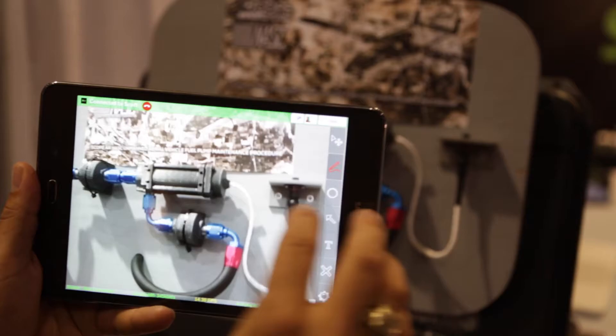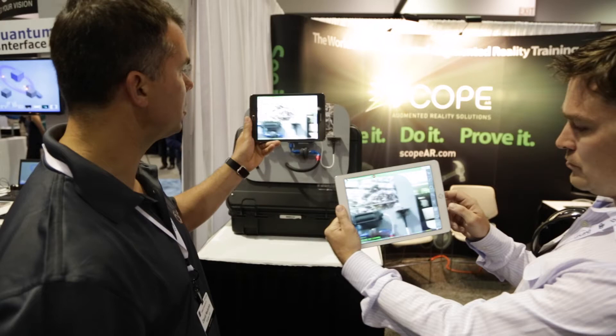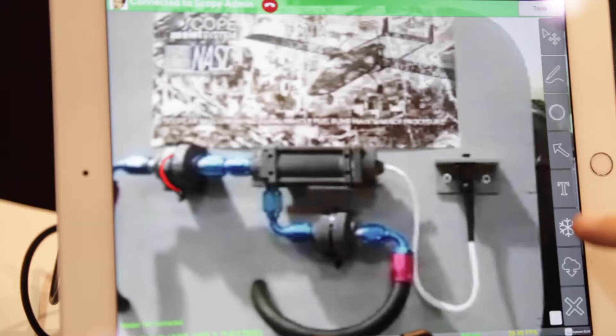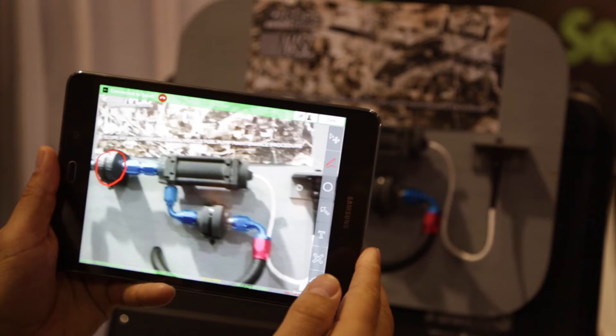Scott's view — and he could be halfway around the world — is seeing the actual view from my tablet as I move around that piece of equipment. What I want to do now is ask Scott for help. So I'm going to use some tools in the toolbar on the side to show him what I'm looking for. The first thing I want to do is tell him I'm struggling with this fuel filter right here. Now it is augmented reality, so as I move around it, it obviously stays locked on to the piece of equipment and also in Scott's view.